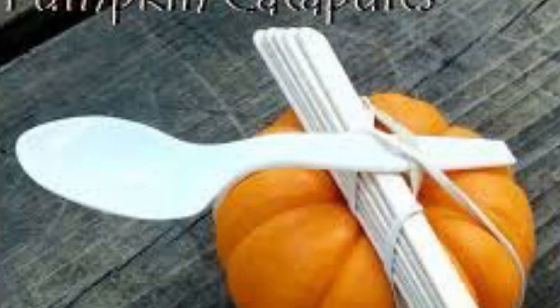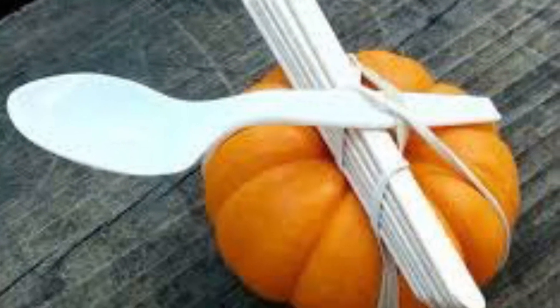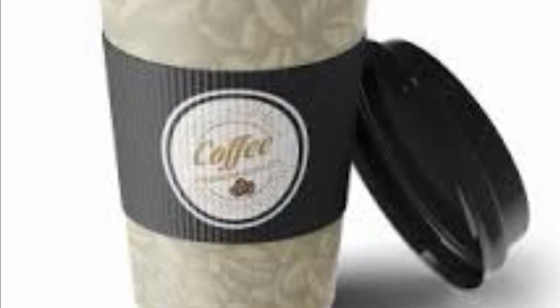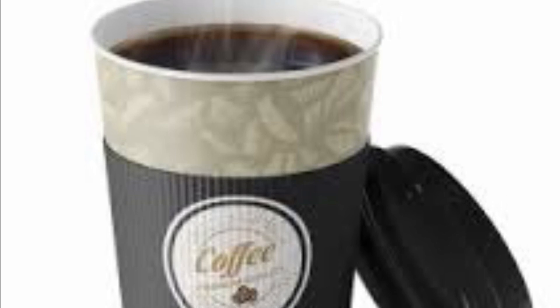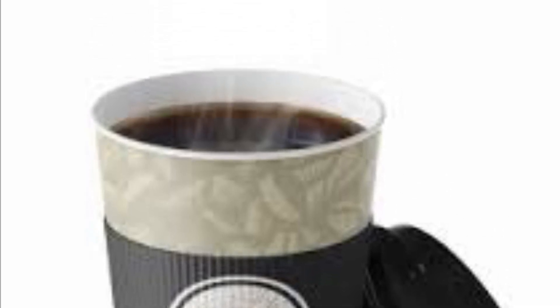Today, you're going to create a pumpkin catapult that takes the pumpkin and flies it straight into a cup — straight into a latte cup. Today, you're going to create a pumpkin catapult.